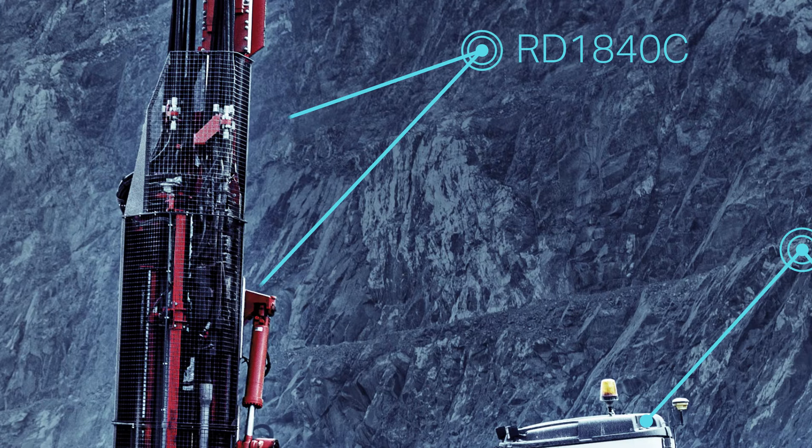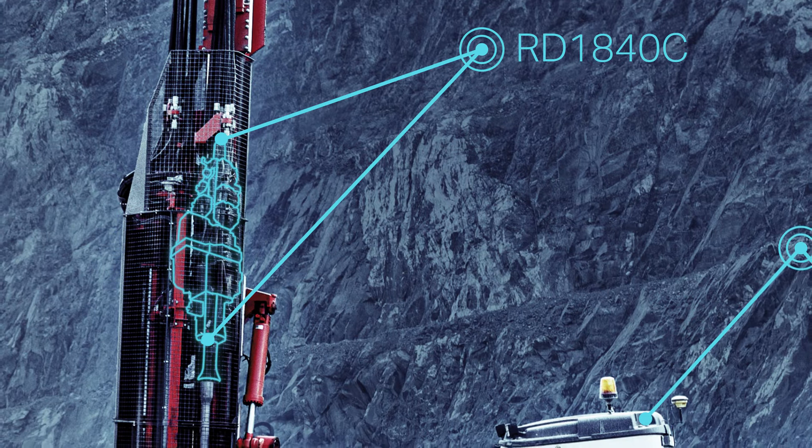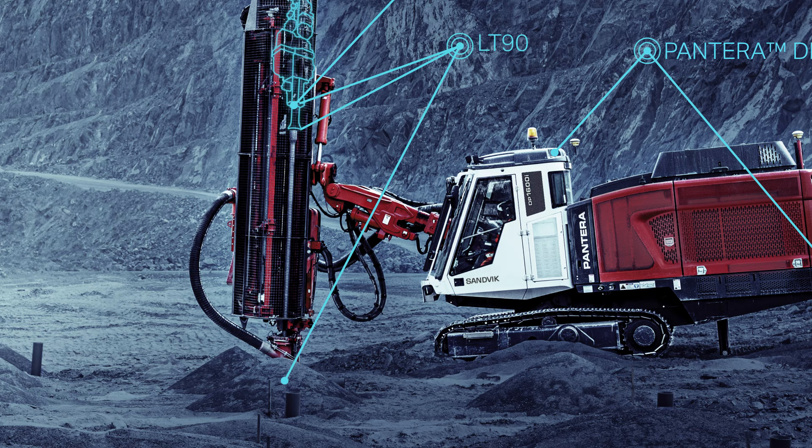The TopHammer XL drilling system consists of the Pantera DP1600i drill rig, the RD1840C rock drill, and LT90 rock tools.